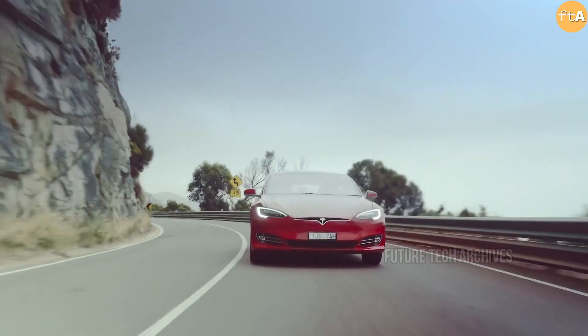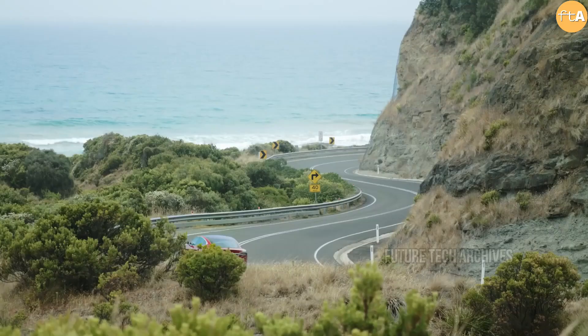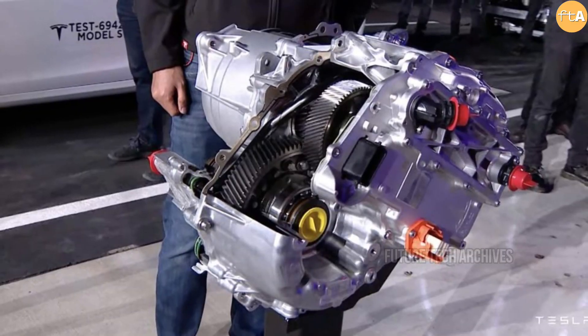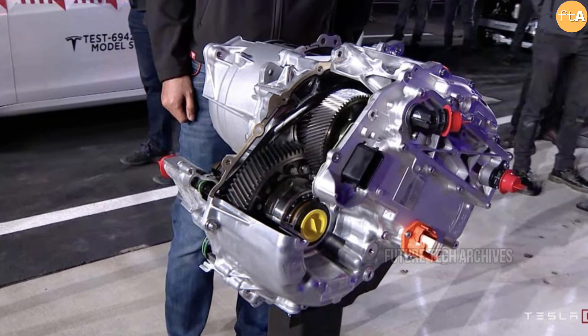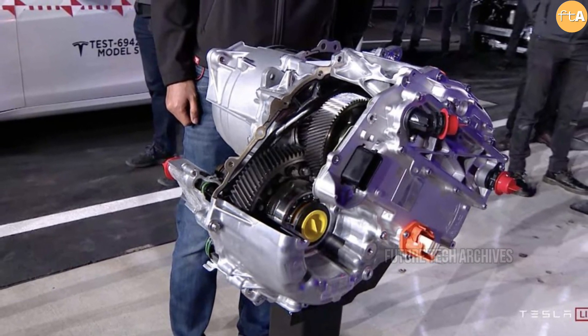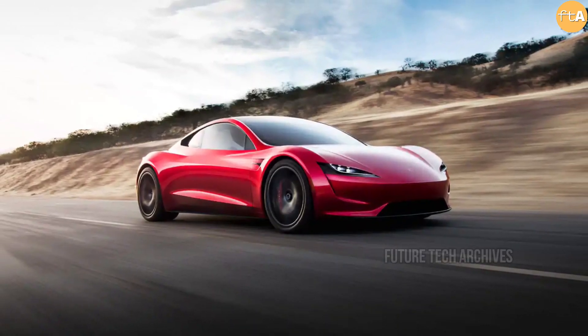Tesla CEO Elon Musk appears to have shared one of the major updates that will be rolled out to the next-generation Roadster, an all-electric supercar that will become the company's undisputed halo car. Musk revealed some details about Tesla's new plaid carbon-wrapped electric motor and teased an even hotter, higher-speed version that will appear with the next-gen Roadster.